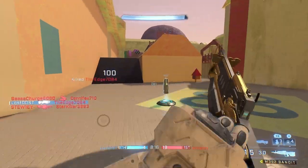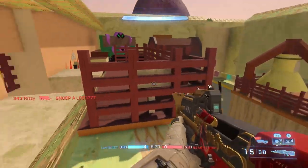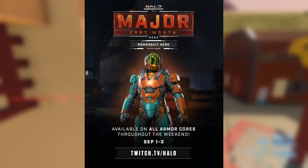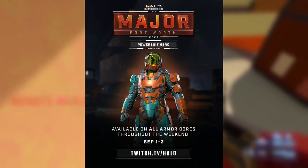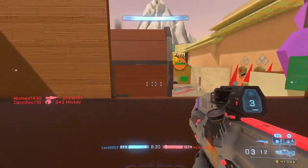Hey, what is up guys, hope you're all having a fantastic day. We got some new Halo Infinite Twitch drops — this time around we got an armor coating called Powersuit Hero. This has to do with the HCS major that is happening September 1st and ends on September 3rd. This armor coating does apply to all armor cores.